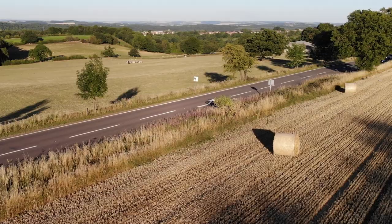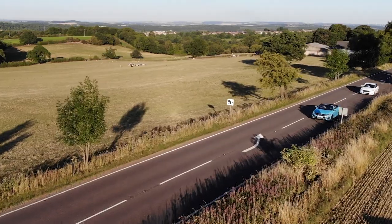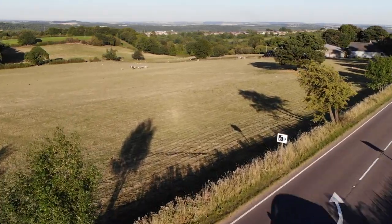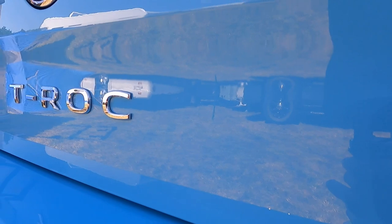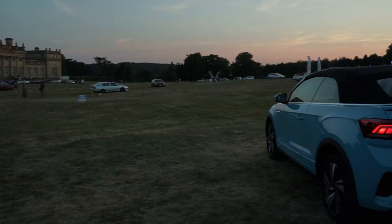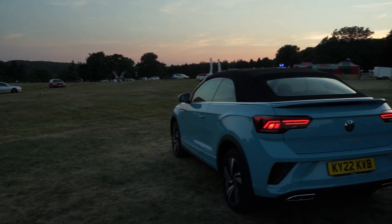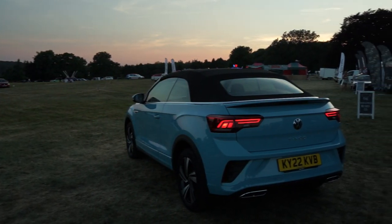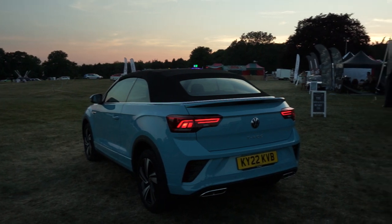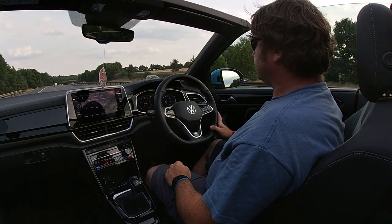I'd have an electric one - we reviewed the ID4 last year and I'd happily drive an ID4. For a lot of people we talked to this weekend, it was the first time they'd seen a T-Roc Convertible. Because we had it parked nose-first on our club stand, the badge on the back was hidden until somebody took a wander around, looked, and went 'it's a T-Roc.' So I've introduced a lot of people to it this weekend.